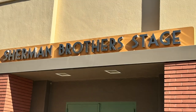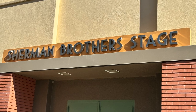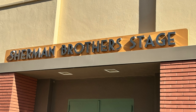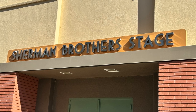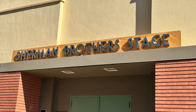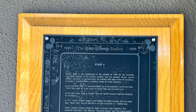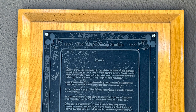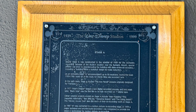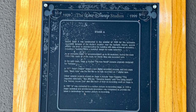Our first stop was the Sherman Brothers Stage. This stage was originally named Stage A and was constructed in 1939. It has special acoustics inside — there's a building within a building for noise reduction because the Burbank airport is so close to the studios. The stage can accommodate up to 68 musicians, and between 1959 and 1986, almost all the music for Disney films was recorded there.